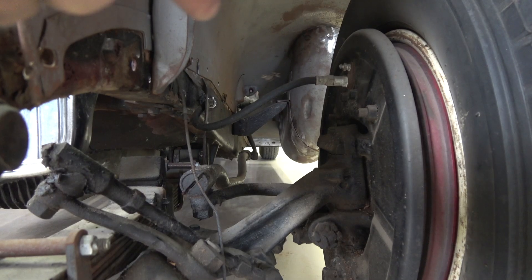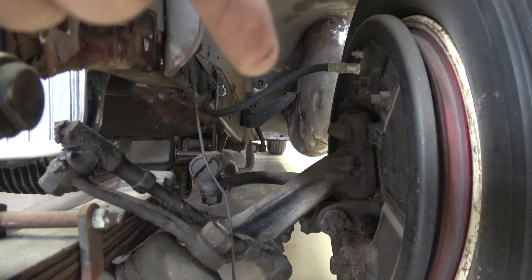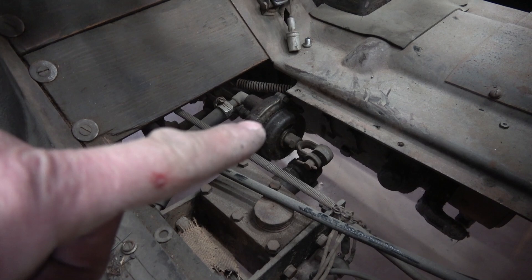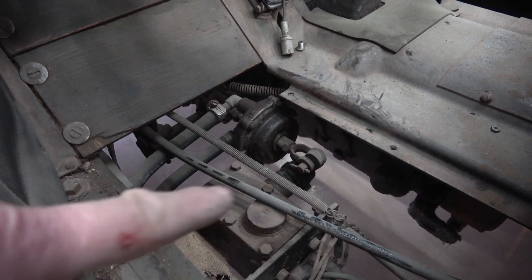This car has a lot of really cool features, one of them being the hydraulic brakes. You can see the brake line right here going out through the backing plate and over to the frame. Here's the brake booster switch coming off the brake pedal, and here's the master cylinder.